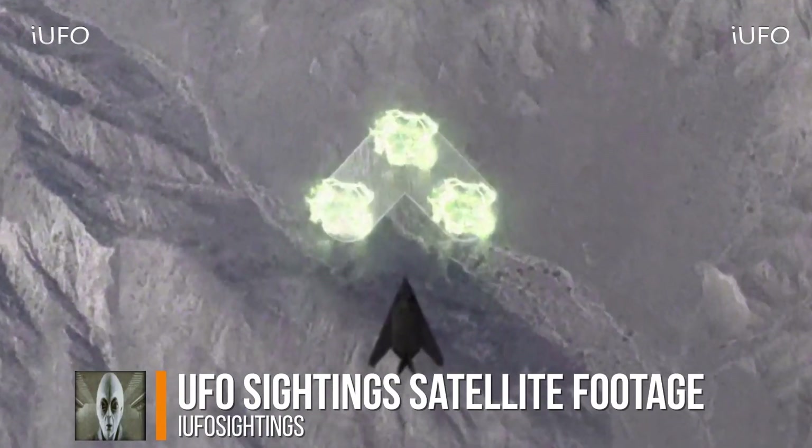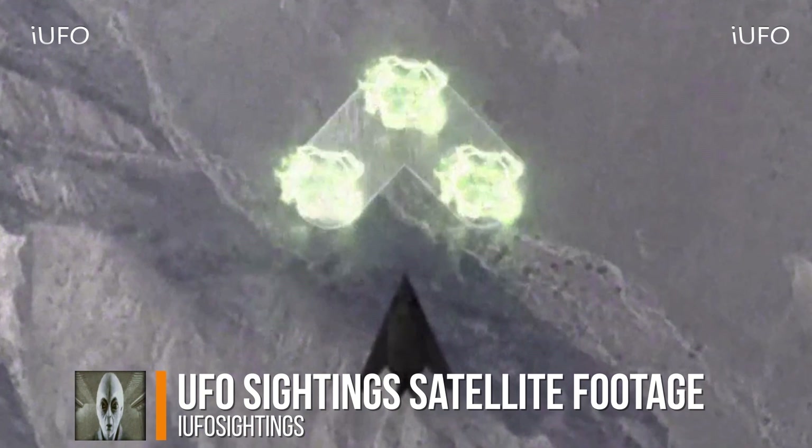Is it escorting it? Is it following it? Most probably not following it because it's a little bit too close. Here's the extreme close-up — it does look like a stealth bomber. The object is a pretty decent size; you could most probably seat a couple of people in it, because we know the bomber can seat at least a couple.